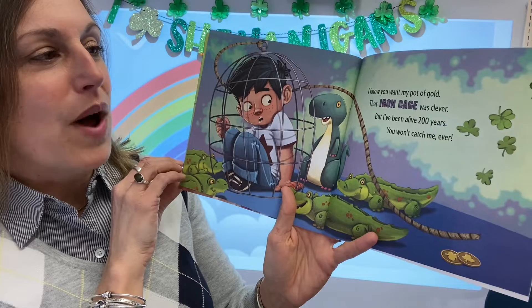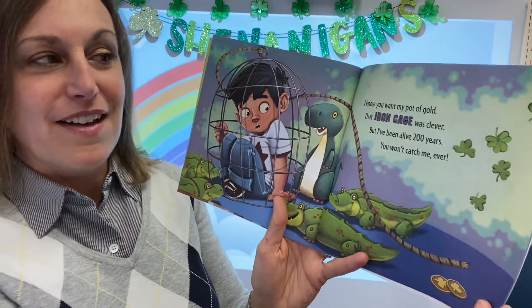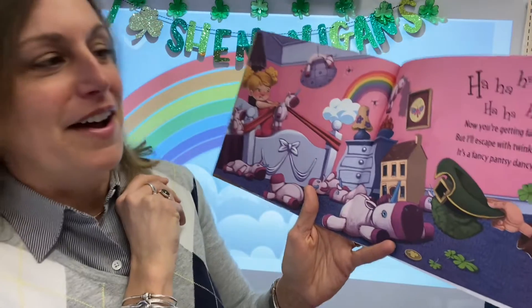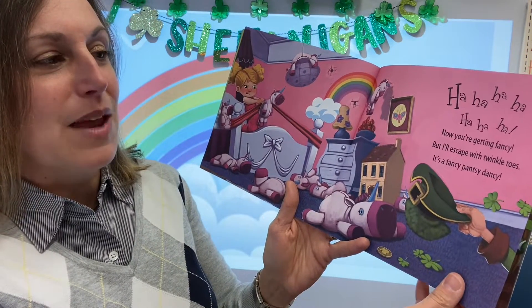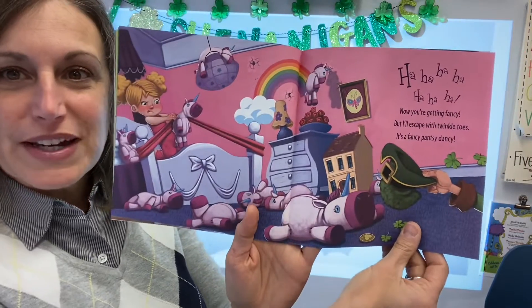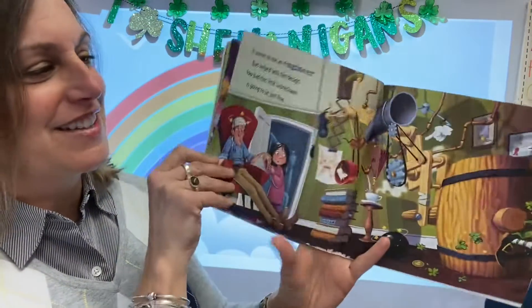I know you'll want my pot of gold. That iron cage was clever. But I've been alive for 20 years. You won't catch me ever. Ha ha ha ha ha. Now you're getting fancy. But I'll escape with twinkle toes. It's a fancy, pantsy, dancey. So they're trying really hard. But still, look at that sneaky leprechaun escaping.